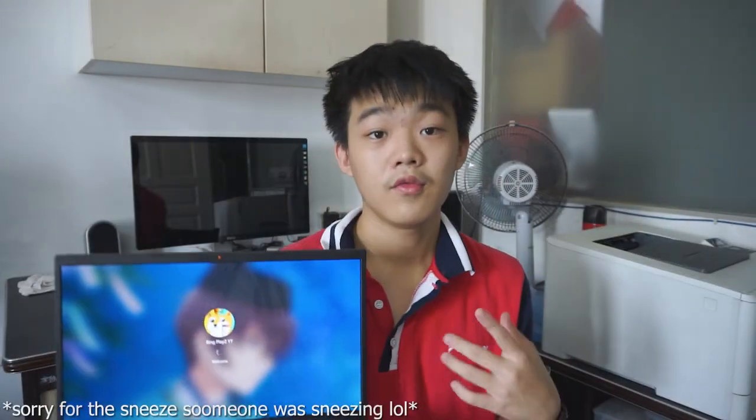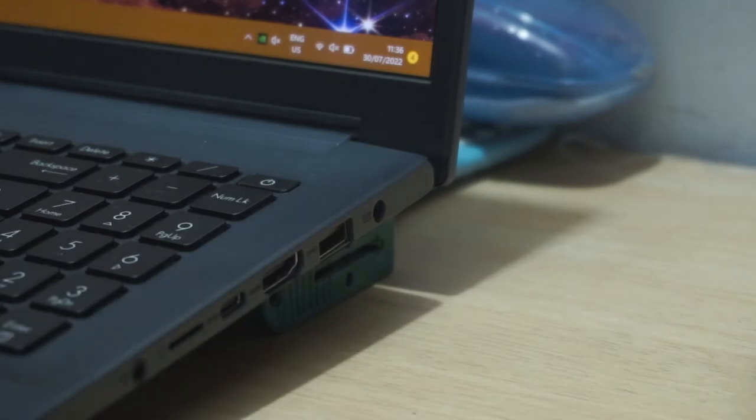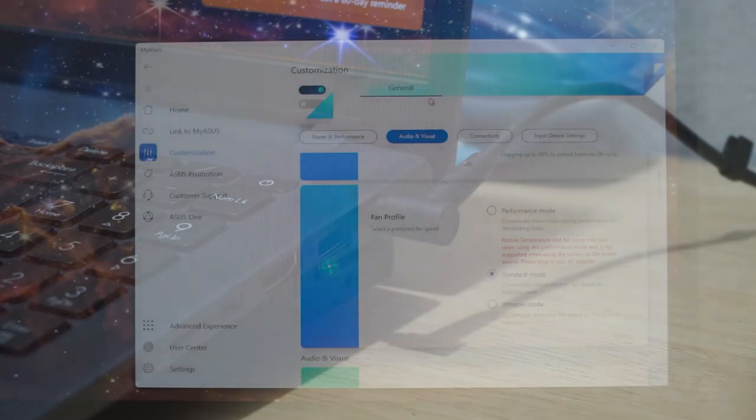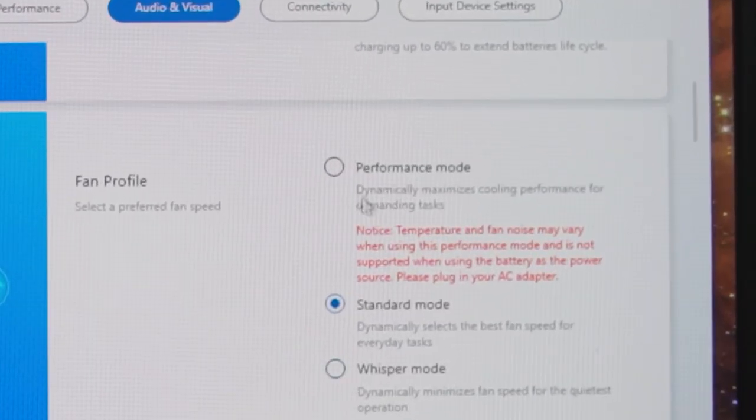There is some bloatware installed such as McAfee, but you can pretty easily remove it. Now let's talk about the performance of this laptop. All settings are configured for best performance with the laptop plugged in, and I've also set it to performance mode in the MyASUS app.